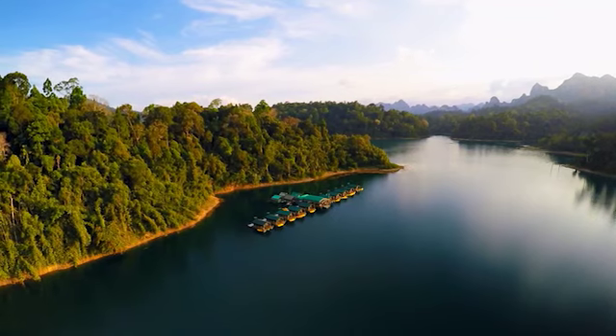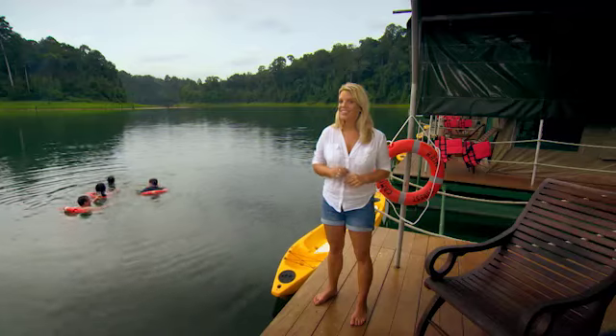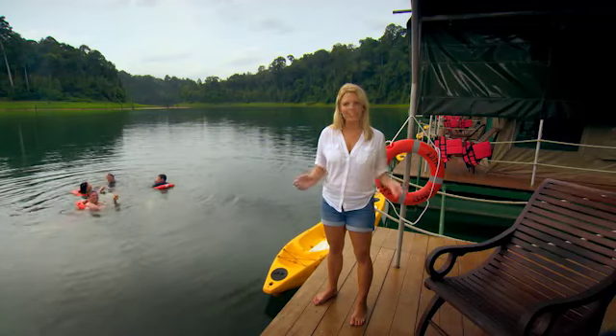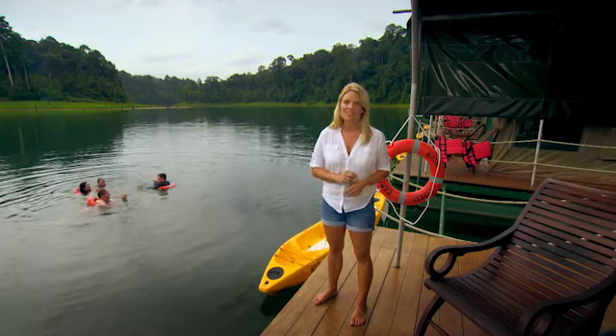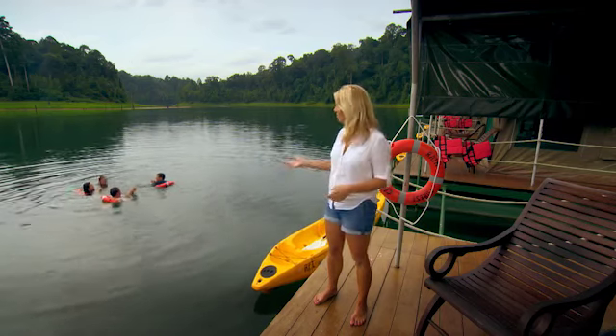When you're not exploring the jungle or the lake, there's always plenty of opportunity to relax. There's no mobile phone signal here, there's no internet — it's just Mother Nature at her very best. So in the afternoon, why not relax on the deck or jump in.